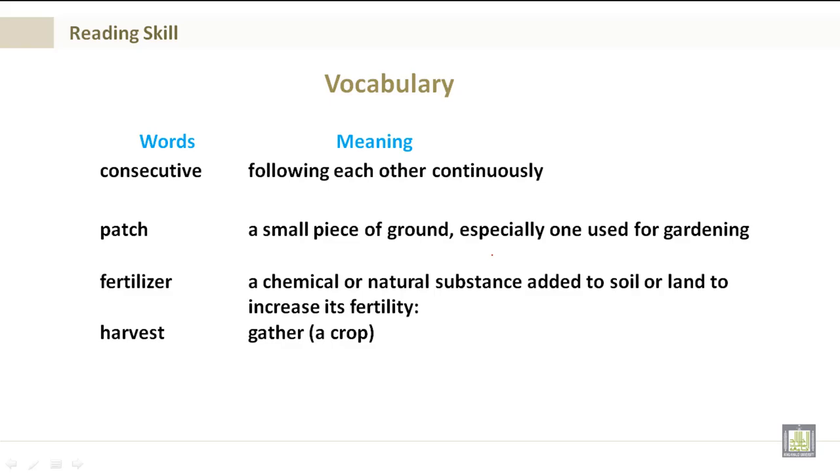Vocabulary — words on the left, meaning on the right. Consecutive: following each other continuously. Patch: a small piece of ground, especially one used for gardening. Fertilizer: a chemical or natural substance added to soil or land to increase its fertility. Harvest: gathering a crop.